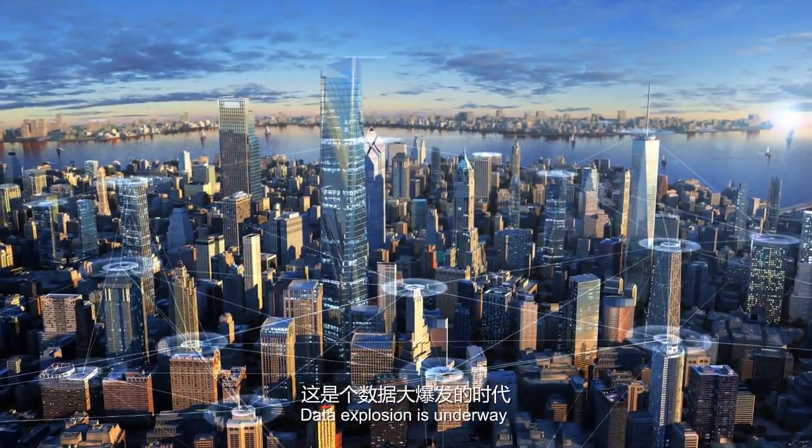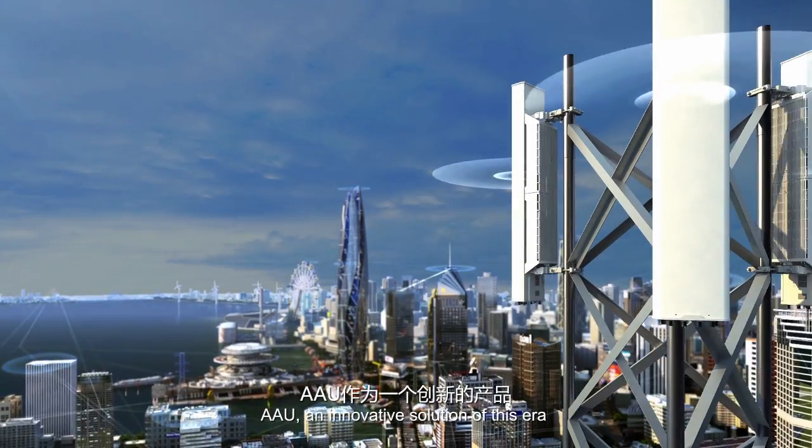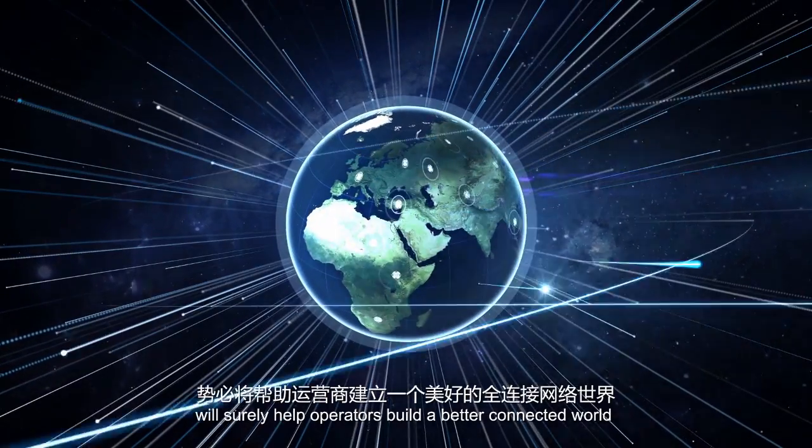Data explosion is underway. AAU — an innovative solution of this era — will surely help operators build a better connected world.